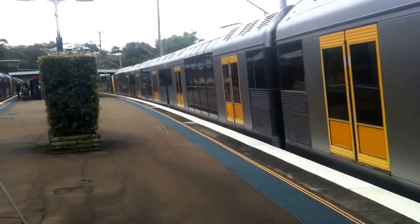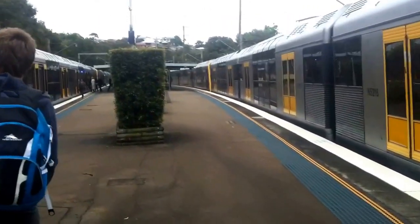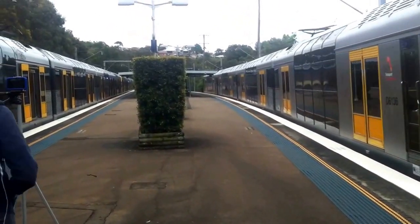And we have a tank T-set now departing platform number two, Cronulla service. This train's next stop will be Jannali, then Sutherland, Kirrawee, Gymea, Miranda, Caringbah, Woolooware, followed by Cronulla.